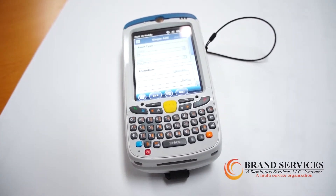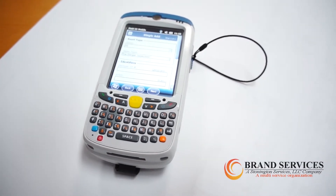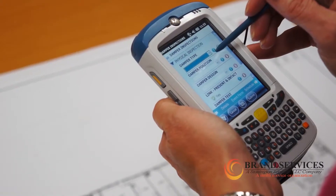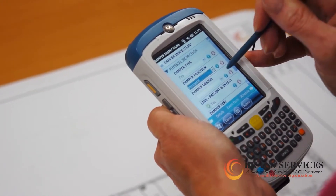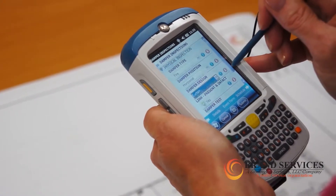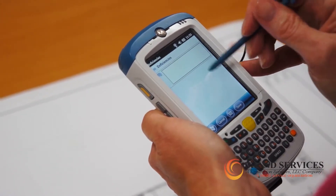Our technicians start in the field with Brand ID, our handheld software program, to record all of our inspection findings for fire door and damper inspections. As the inspection occurs, our findings are uploaded onto our server immediately. Using a handheld system is environmentally friendly as we eliminate paper, and the system removes the data entry process back at the office, which reduces errors that could occur during that process.